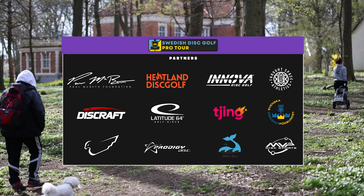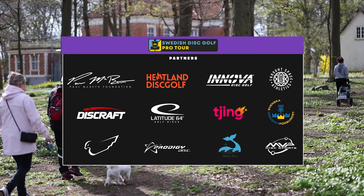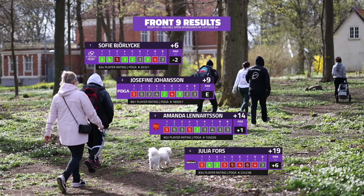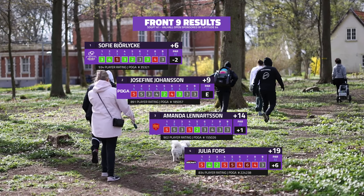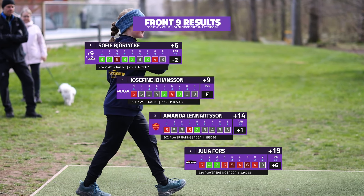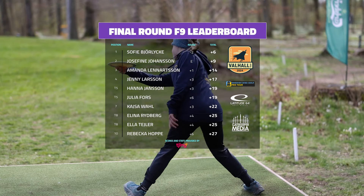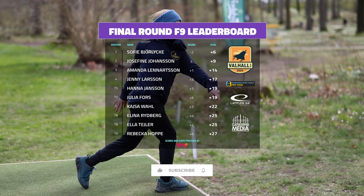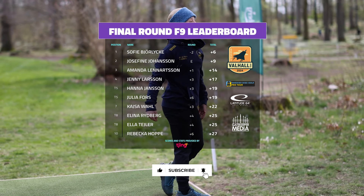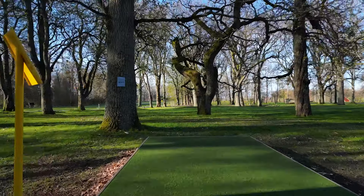Big shout out to all of our partners that are a part of the Swedish Disc Golf Pro Tour, making everything that you're seeing possible. Each year is getting better and better — shout out to the crew for running such an amazing event time after time. As we take a look right now, Sophie with the lead sitting at six over for the tournament, Josephine only a couple strokes behind her. Amanda's hanging out there as well. Julia unfortunately gave up some strokes, so not really in contention but trying to fight for a podium spot.